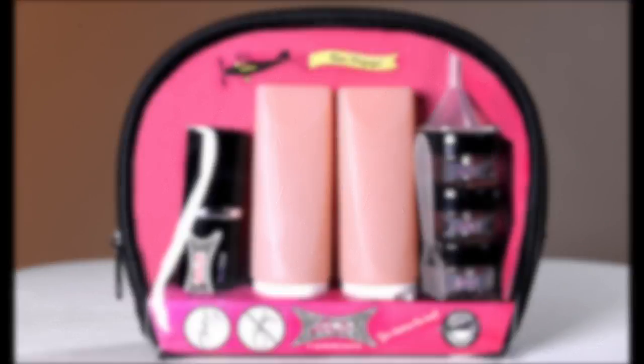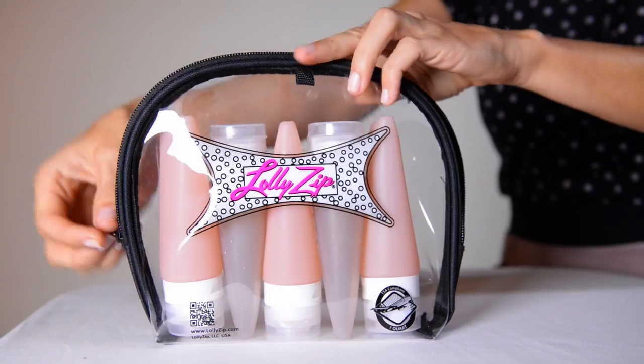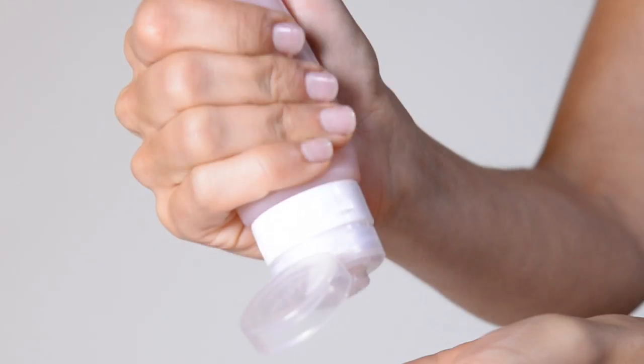That's why I invented LollyZip, an easy quart-sized bag that you can fill and reuse over and over again. Easy to fill, easy to squeeze in a pretty quart-sized bag.